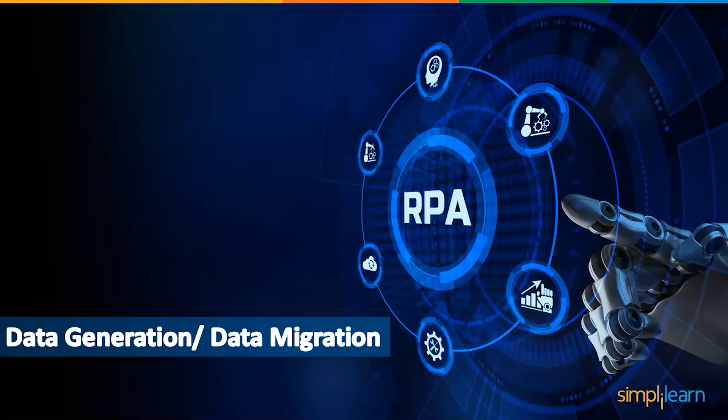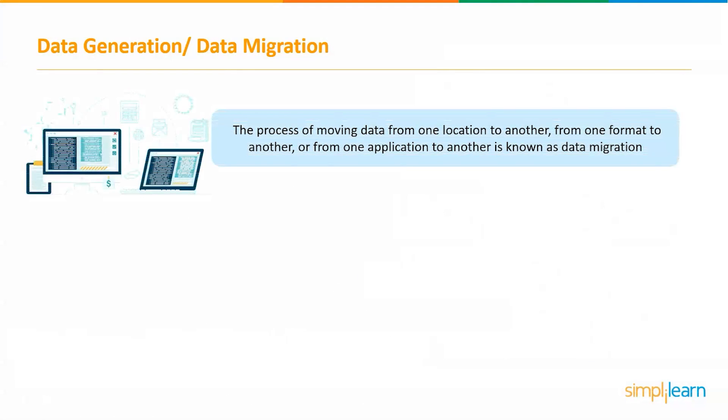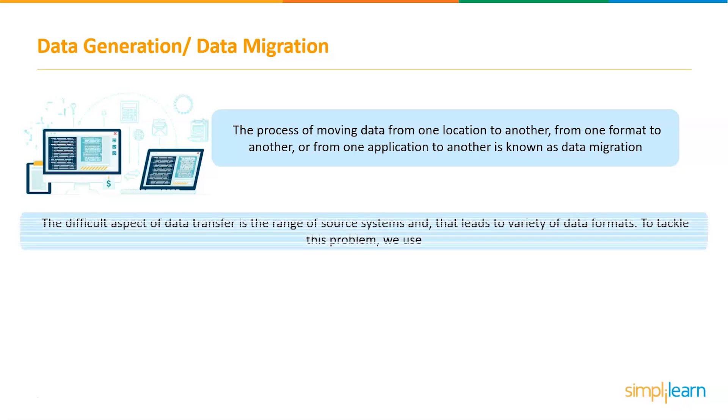The next project is data generation or data migration. The process of moving data from one location to another, from one format to another, or from one application to another is known as data migration. This is usually the outcome of introducing a new data system or location. One-time activities like data migration and test data generation are frequently overlooked, despite the fact that RPA's ability to seamlessly connect systems without time- and cost-intensive programming of interfaces may be particularly useful for these purposes. One of the most difficult aspects of data transfer is the range of source systems and, as a result, the variety of data formats.